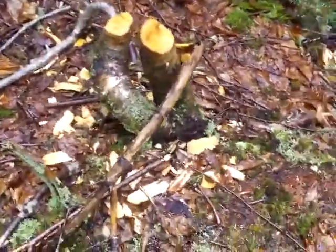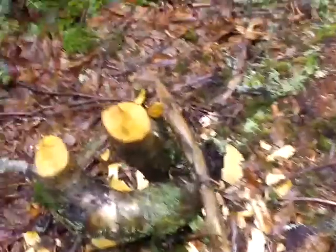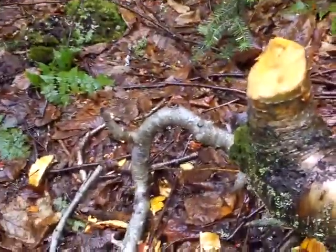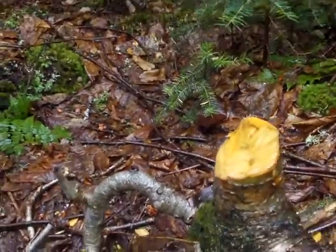We're close to the pond. This was a birch — two of them — and the beaver peeled this off with his own teeth. Pretty amazing. Coda wants to eat it now, of course. Coda wants to eat everything.